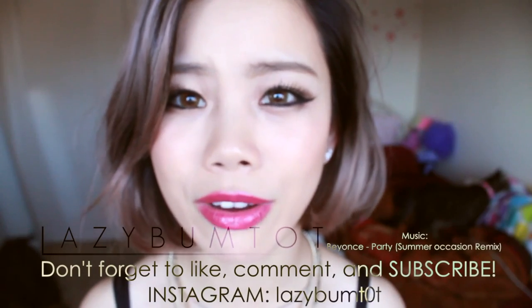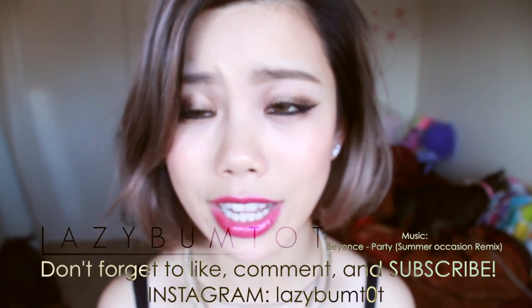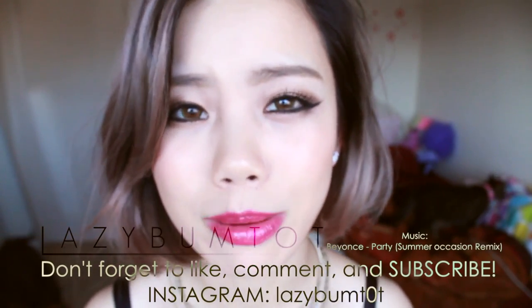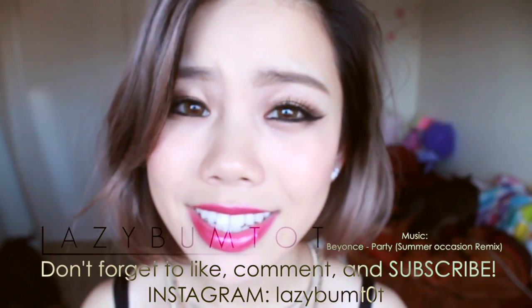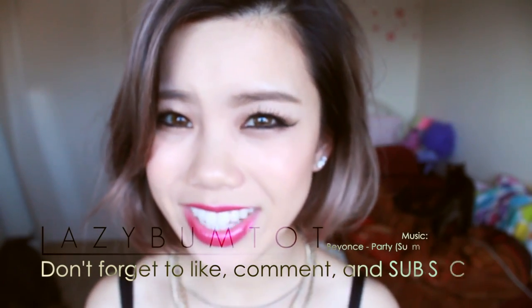I hope you guys enjoyed this favorites video. I'll be collecting more items and I'll probably have another video soon for you guys. I hope you guys enjoyed it and I'll see you guys soon. Bye!